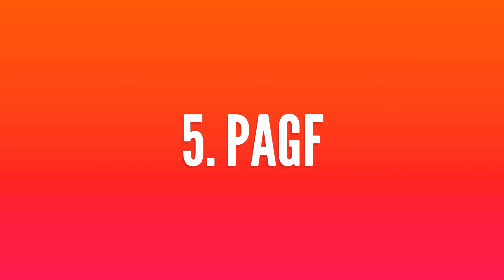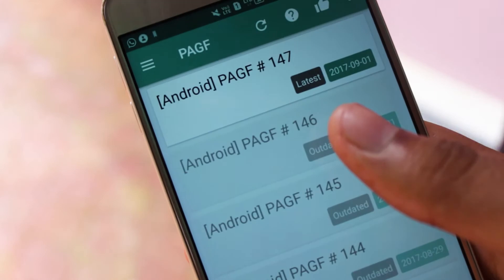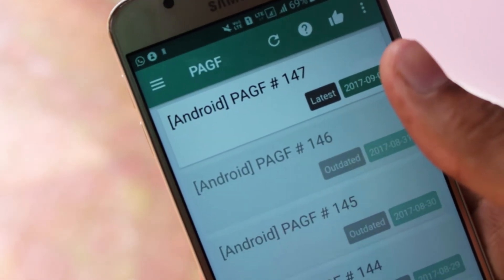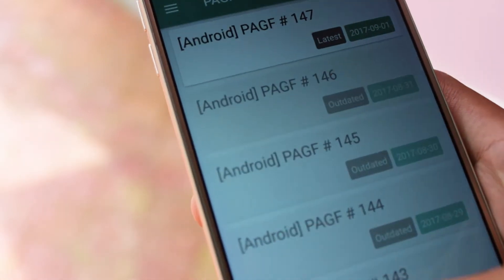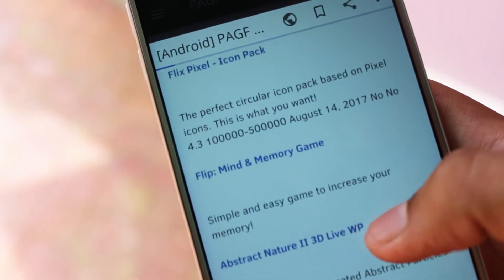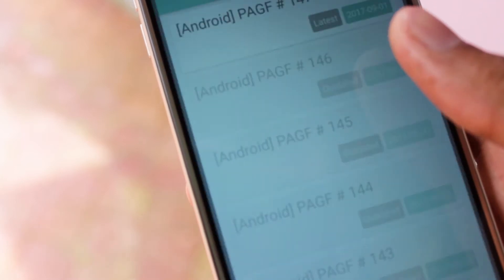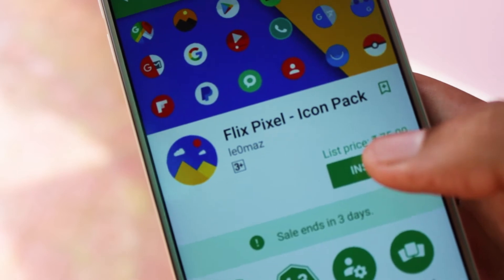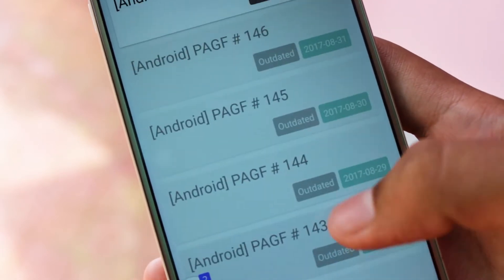Next we have an app named PAGF. Basically it's an app which gives you paid apps for free in a legal way. It gives you all the information on paid apps that are on sale for free in the Play Store. The list gets updated within 24 hours and once you lose the offer you won't get it back. After selecting the latest offer, you'll be redirected to the page where you'll get to see all the apps available for free. All you have to do is select the app you want and it takes you to the Play Store from where you can install it.